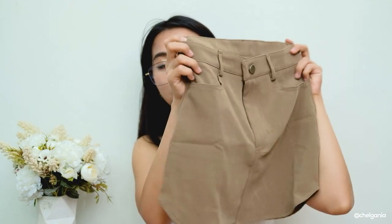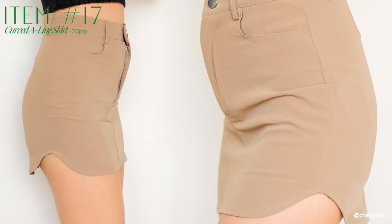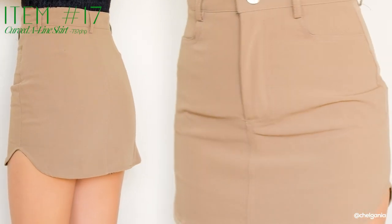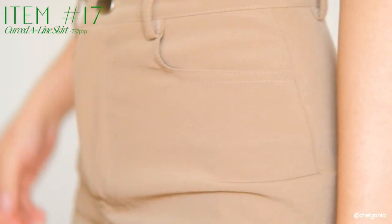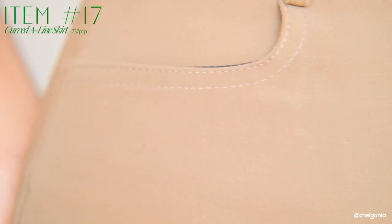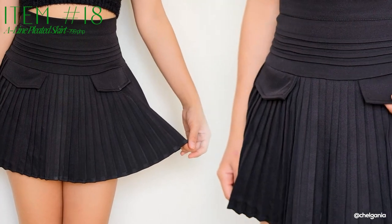Next, punta naman tayo sa mga skirts. I got a lot of skirts. First up, itong skirt na ito — a grayish brown skirt. I love the fit of this one; parang ngayon lang ako naka-experience ng skirt na sobrang saktong-sakto sa waist ko without altering it. Sobrang ganda ng fit na ito, it's really flattering. It's not your usual straight cut na skirt — kung makikita ninyo sa sides, medyo may paangat siya ng konti dito sa may legs part. The material is very soft, madulas na feels — it's not denim at all, and it has a built-in short.